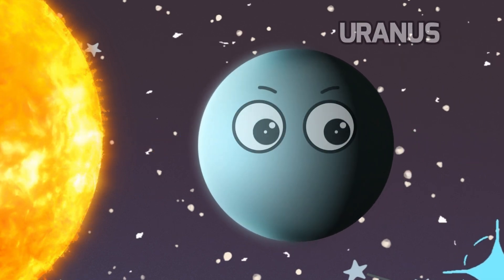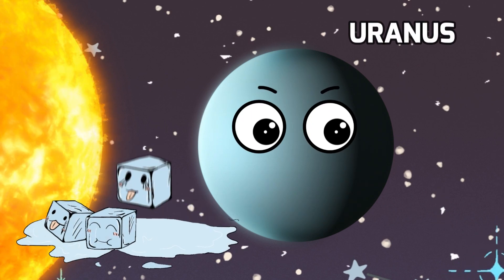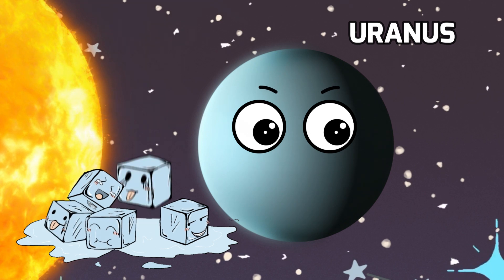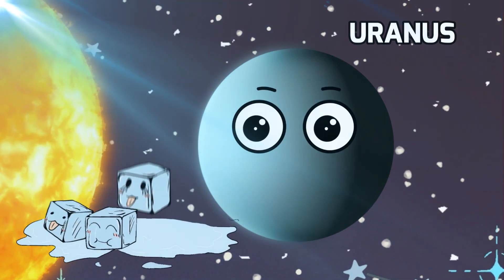Now let's take a journey to Uranus. Uranus is a giant ball of gas and ice, and it's known for its beautiful blue-green color. It's like a frozen world of mystery waiting for us to explore.